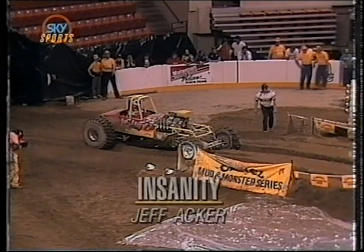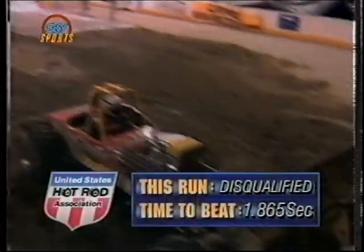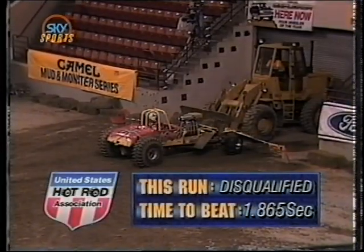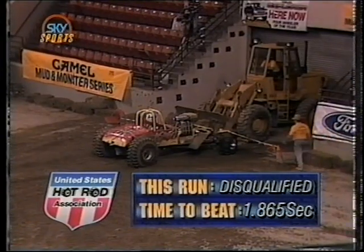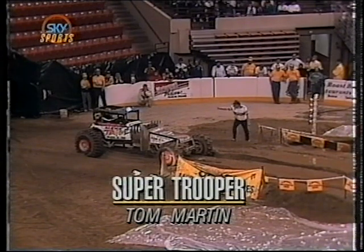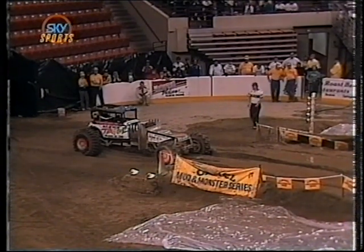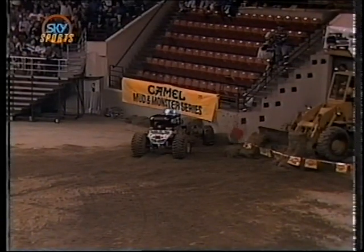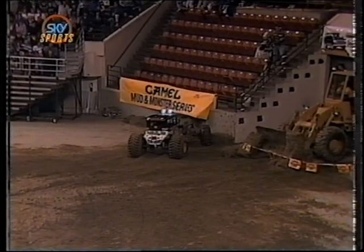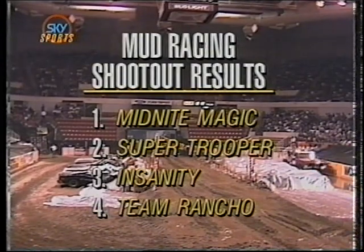On the starting line, Jeff Acker's incredible Insanity Roadster — he qualified at 1.764. On the brakes hard, Acker goes out of bounds and may have actually damaged the front end of his Insanity machine. A 1.82. That will leave three-time world champion Tom Martin trying to beat David Ray's 1.865. On the brakes hard — and Tom Martin, the world champ, goes out of bounds, wasting a 1.73.